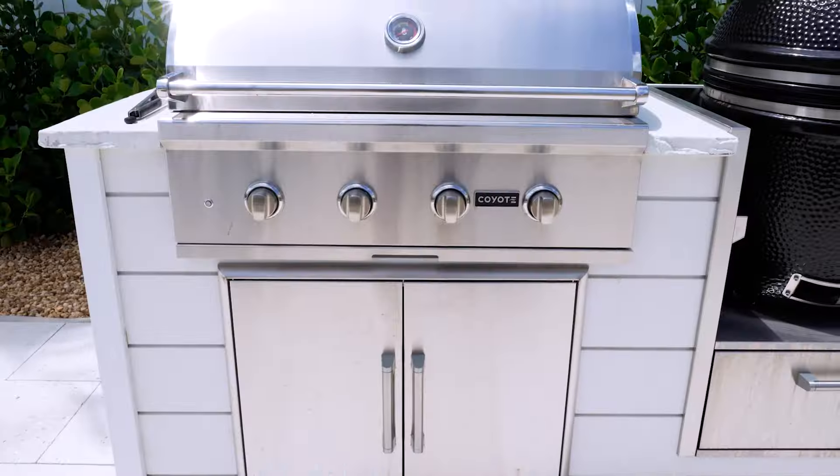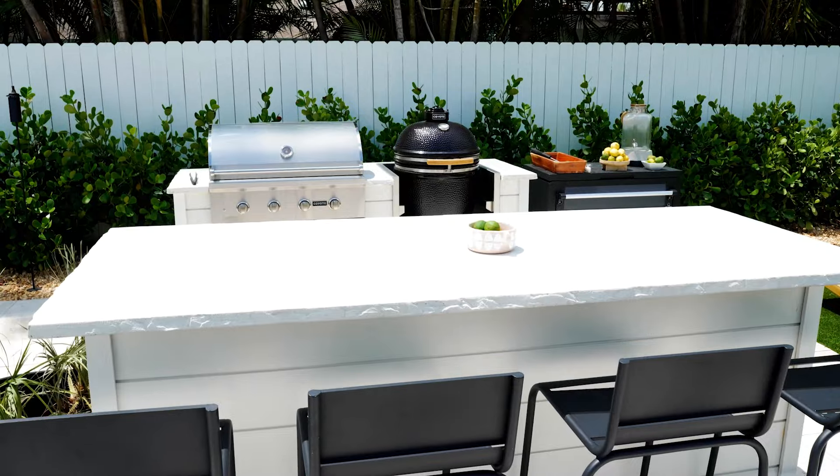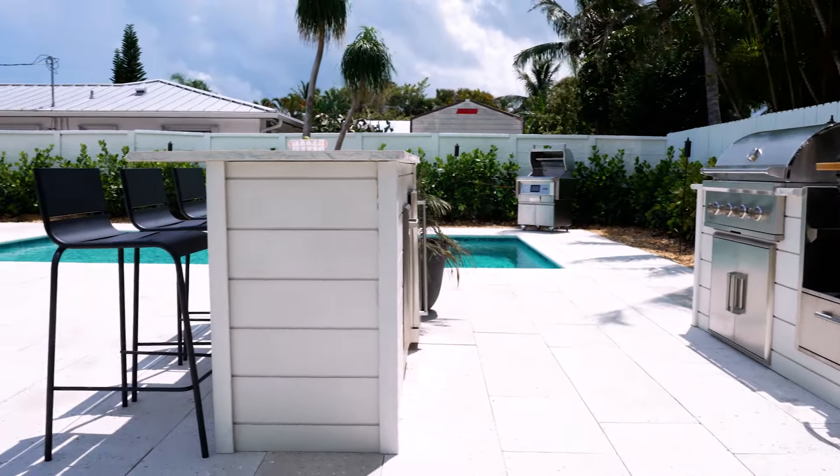I chose the modern concrete finish because it really goes with the aesthetic of what we're going for in this house. We did the concrete countertops on top because they're durable and they just look the part and they fit everything that we're doing for our design here.